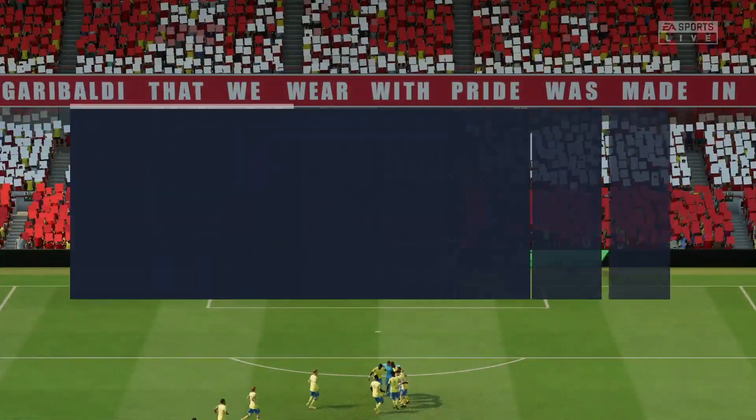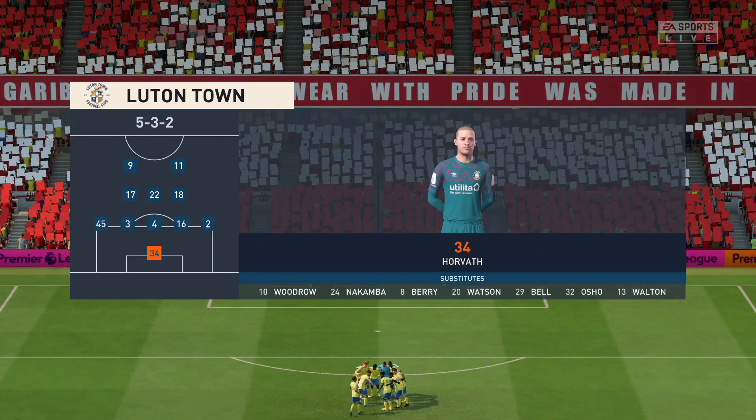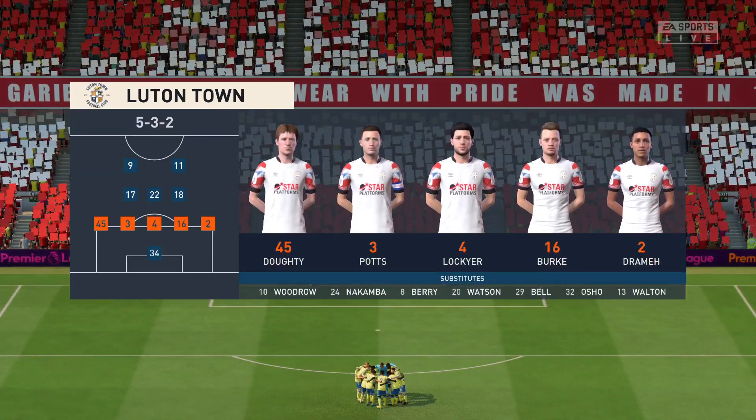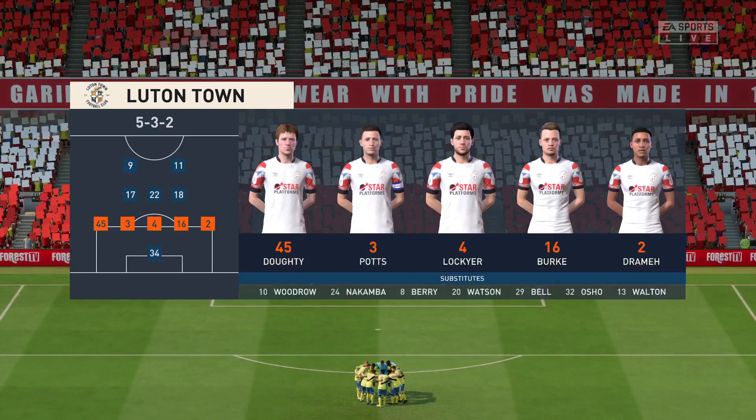This is the line-up for the visitors today. In this shape, unless their wing-backs play further forward, there won't be any width in their attacks, which then puts a lot of pressure on the strikers to provide the goal threat.